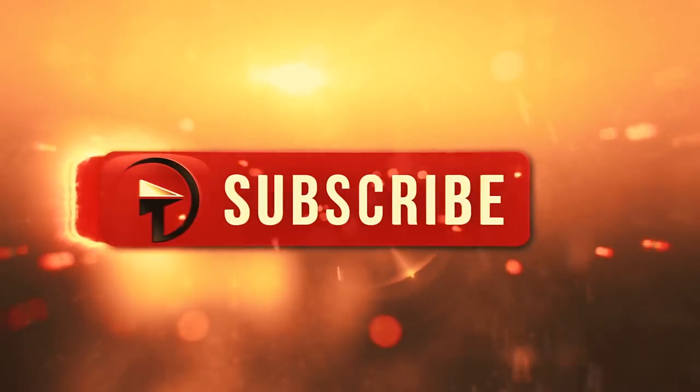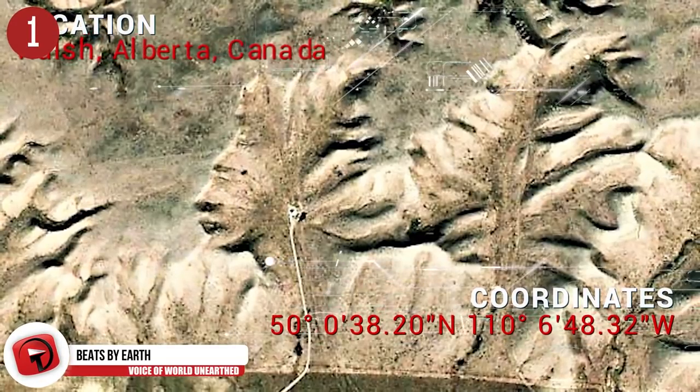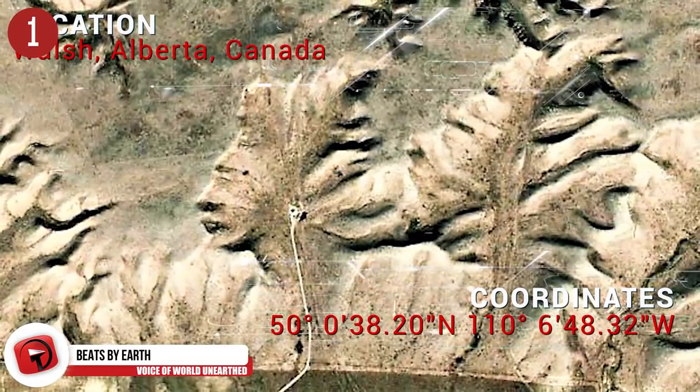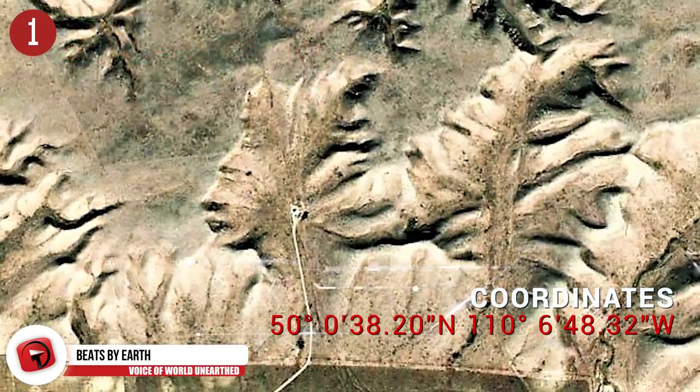Number 1: Guardian of the Galaxy. This rock formation resembles the face of a man with some awesome headgear, and the road leading up to the top of the mountain seems to form a pair of headphones that the stone man is jamming out with.